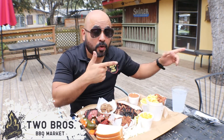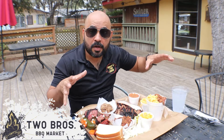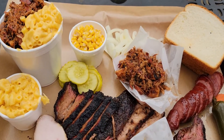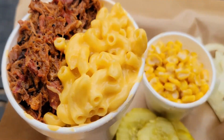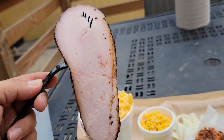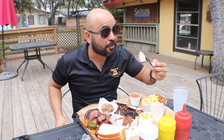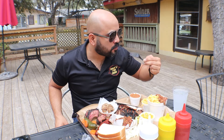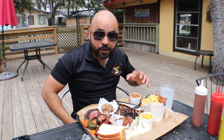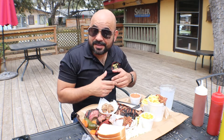Alright guys, you saw the process, you saw the pit, you saw the kitchen — it's a small kitchen because everything is cooked in the pit. I got a little bit of everything. Let's start with the turkey. It's simple — just turkey cooked in the pit. It is really good, it is moist, it's not dry. Honestly I don't even know what they put on it, but it has a lot of flavor.